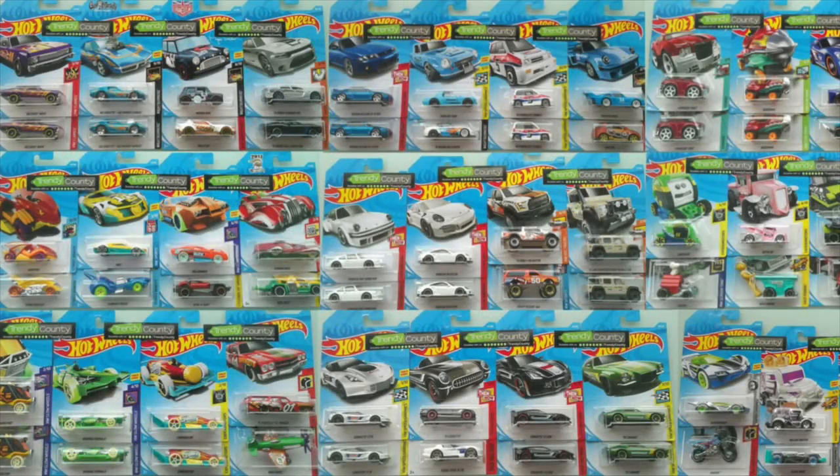Hey guys, what's going on? It's Hot Diecast Garage and today we're going to take a look at all the brand new Hot Wheels cars included in the 2018 Hot Wheels C case.